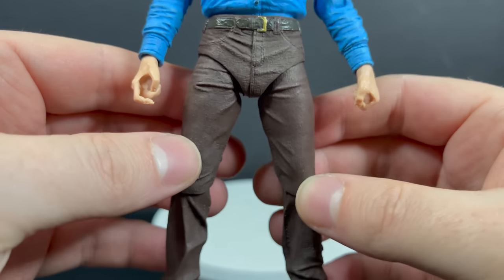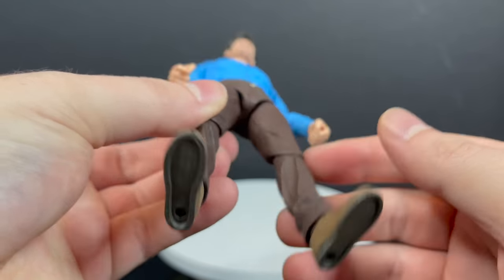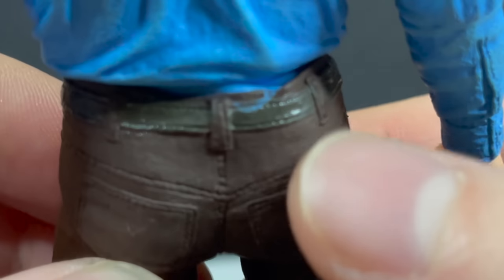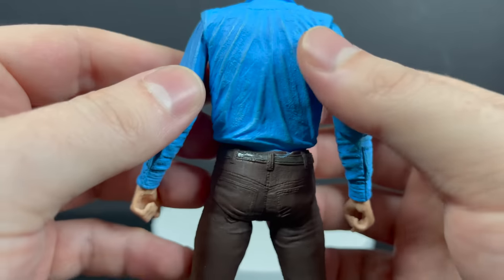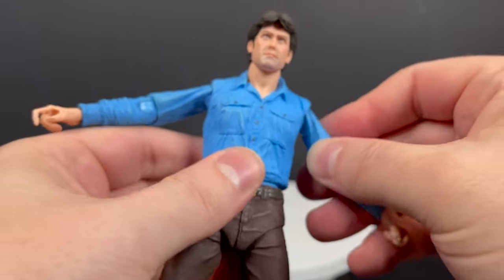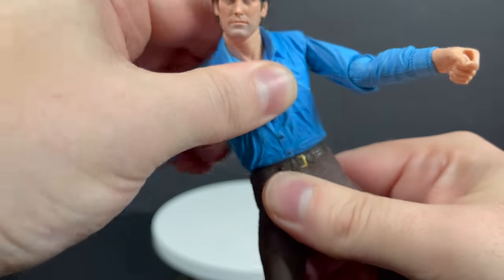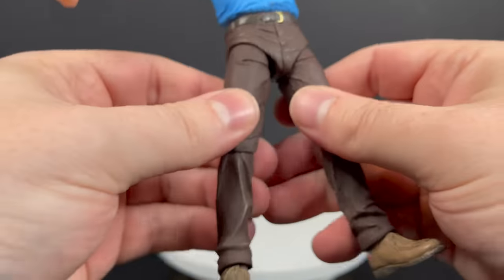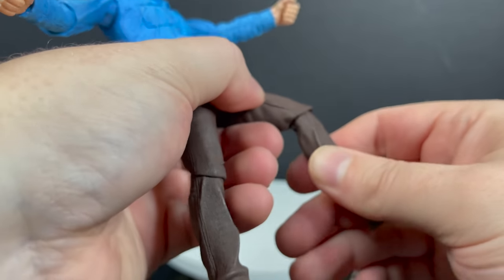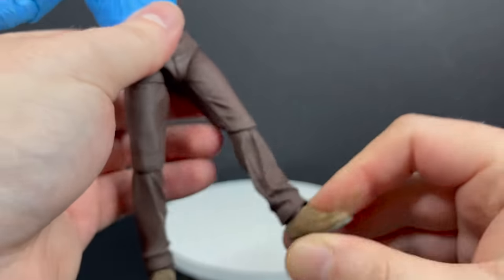Nice wrinkles and folds, everything looks great — little bit of a mishap right there, but that was the only blemish. Standard articulation — nothing groundbreaking but nothing that hinders him either. One thing I will say: I didn't have to heat this guy up at all. NECA has really gotten good at implementing that recently. Very well-articulated figure. Single jointed knees and elbows, the feet rock, he holds the weapons beautifully.